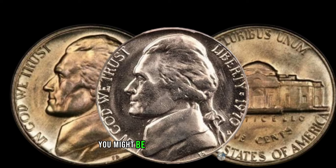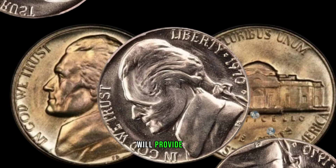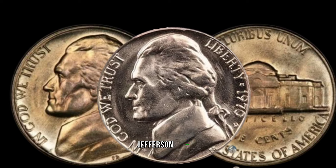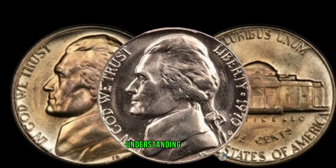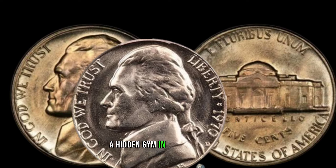You might be surprised by the figures. For all you coin hunters out there, we'll provide tips on how to identify a valuable 1970 D Jefferson nickel. From mint marks to overall condition, understanding the key indicators can make all the difference in spotting a hidden gem in your collection.